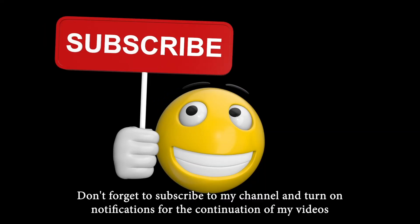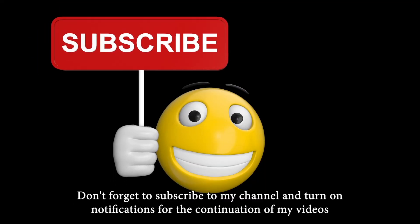Don't forget to subscribe to my channel and turn on notifications for the continuation of my videos.